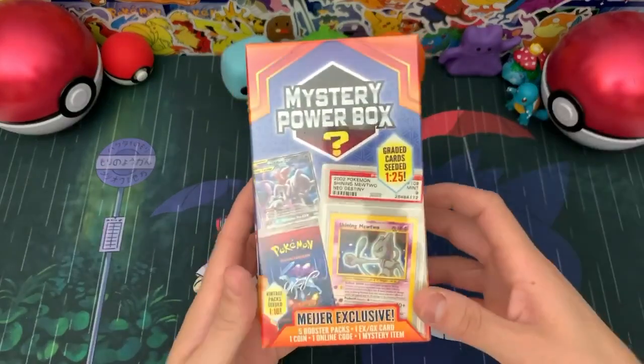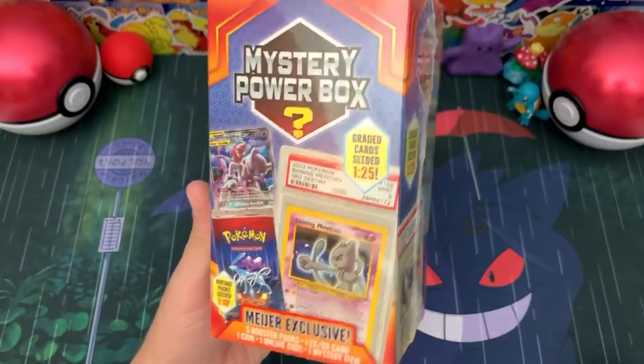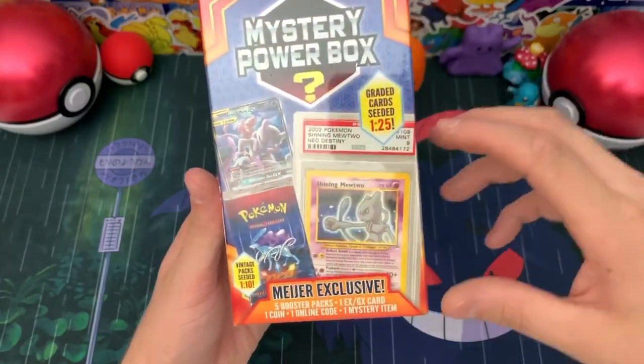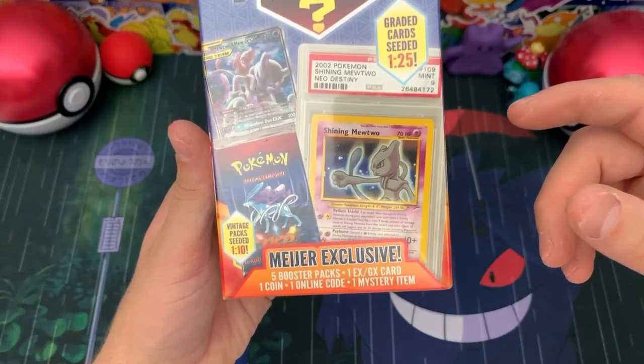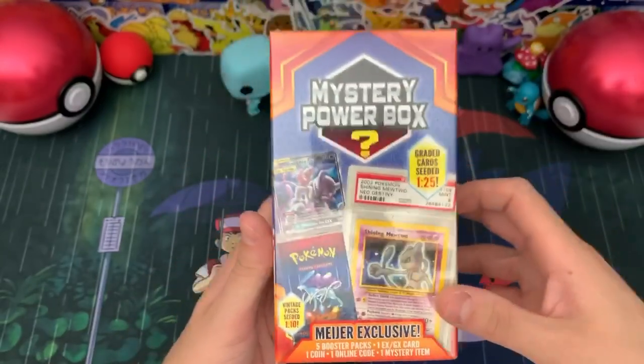Alright everyone, welcome back to the channel. Here is an up close of the awesome Mystery Power Box from Meyers. You get a PSA graded card and a vintage pack. So 5 booster packs, 1 EX slash GX card, 1 coin, 1 online code, and of course a mystery item with this awesome box.